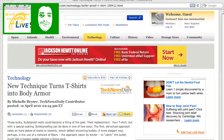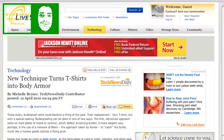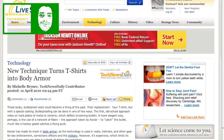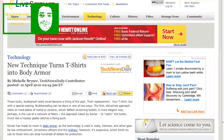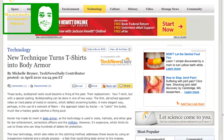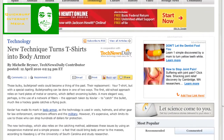The story starts off: those bulky bulletproof vests could become a thing of the past. Their replacement? Your T-shirt, but with a special coating. Bulletproofing can be done in one of two ways. The old school approach relies on hard plates of metal or ceramic which deflect oncoming bullets. A more elegant way, perhaps, is the use of a network of fibers — the approach taken by Kevlar — to catch the bullet, much like a hockey goalie catches a flying puck. This new technology also relies on the catching method, using an inexpensive material and a simple process, a feat that could bring body armor to the masses.